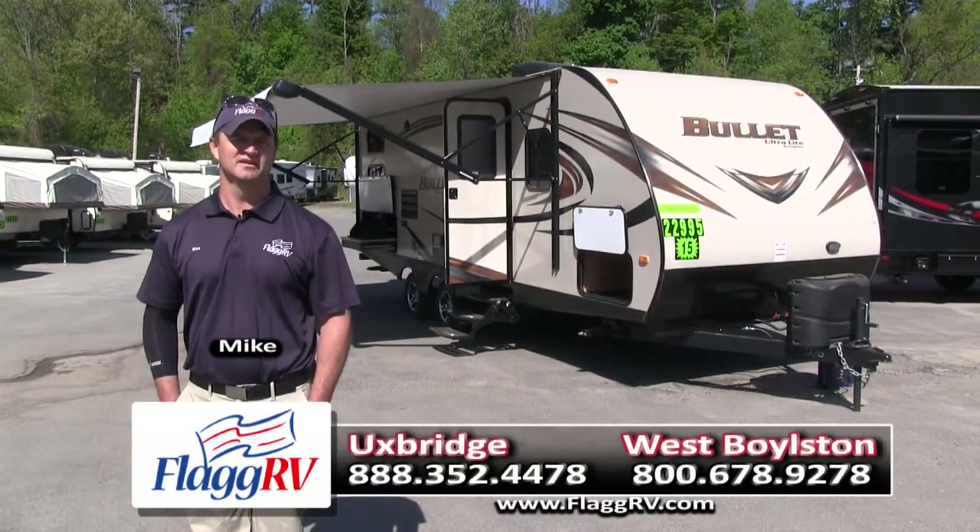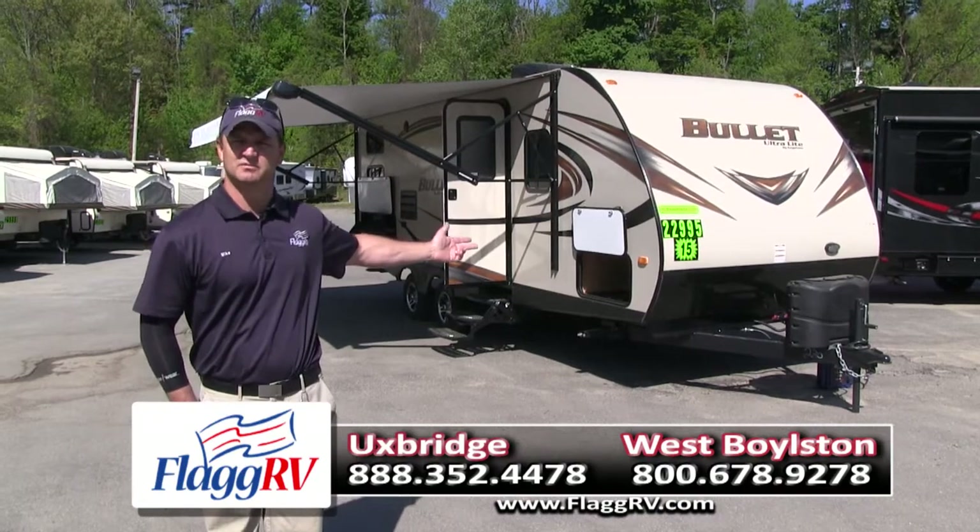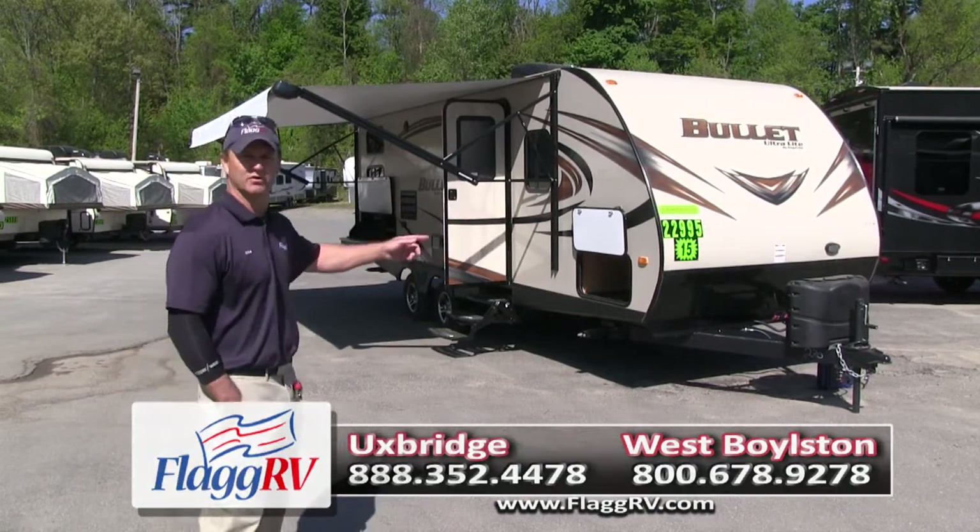Hello, I'm Mike from Flag RV Center, and I'd like to show you my 2015 Bullitt by Keystone, model 243.